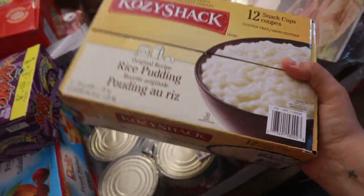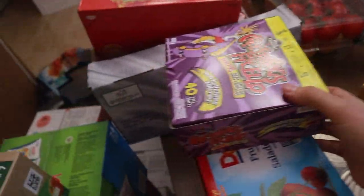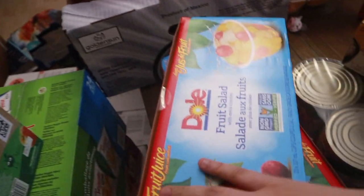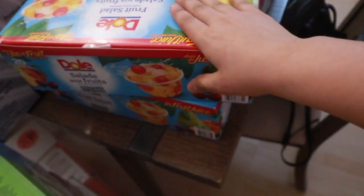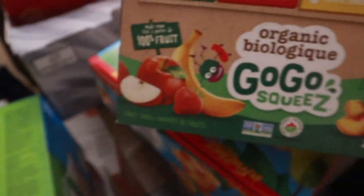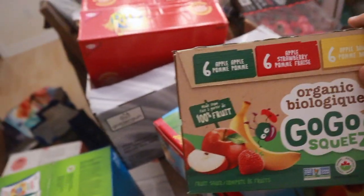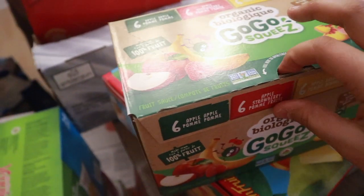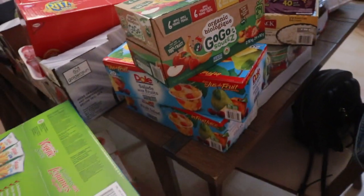12 snack cup rice puddings, the string cheese, two fruit salads — fruit cups. They were on sale so I got two, I think they were like 10 dollars. I also picked this up for the first time — it's the organic go-go squeeze. I thought that maybe this would be fun for the kids to have on the go, just a little healthy snack.